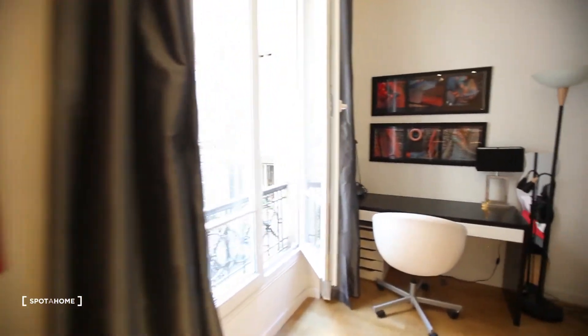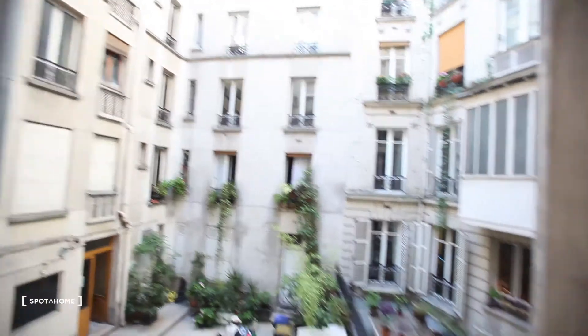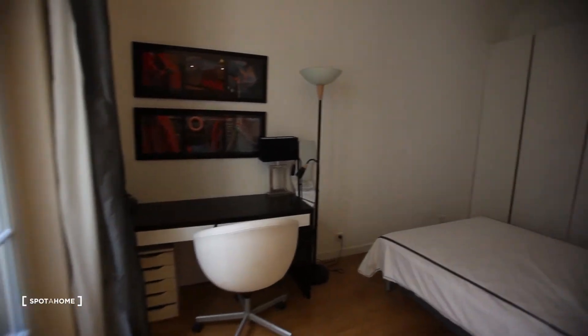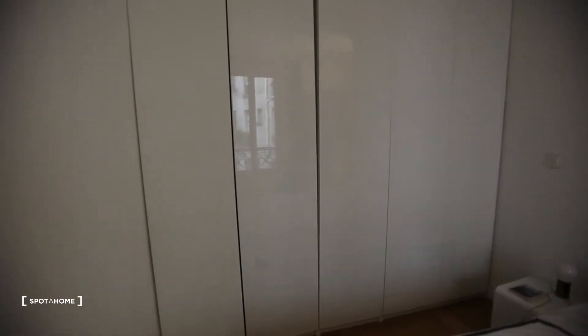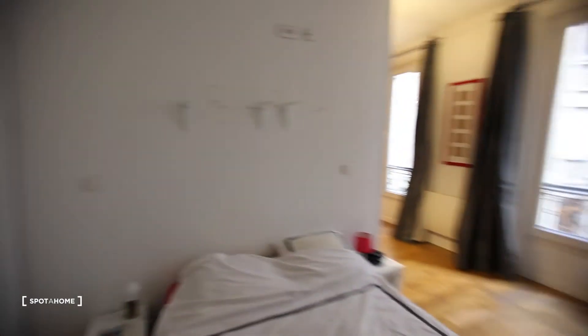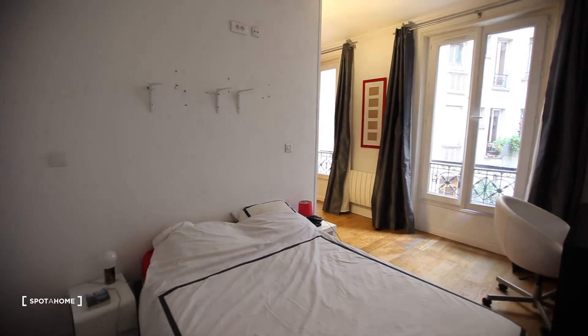Then here you have the bedroom with the desk. I'll show you the view — it's on the courtyard, on the buildings. There is a double bed and a big wardrobe. There is no door between the living room — it's opening — but it's separate. The bedroom is separate.